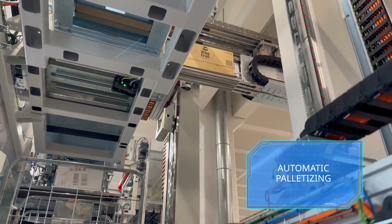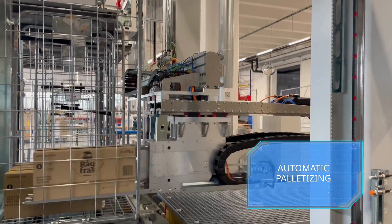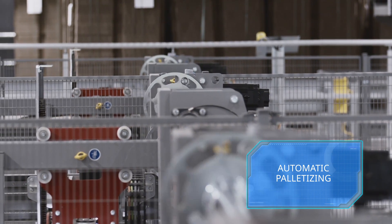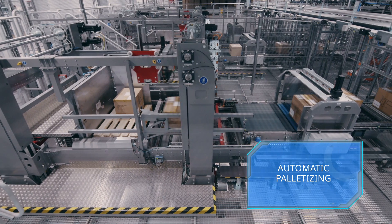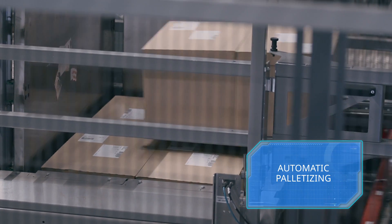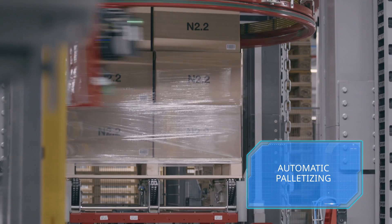In fully automated mode, robots precisely pack the packaging materials according to pre-calculated patterns and efficiently prepare them for shipping. This innovative solution significantly improves storage and shipping processes by quickly and accurately stacking products onto pallets.